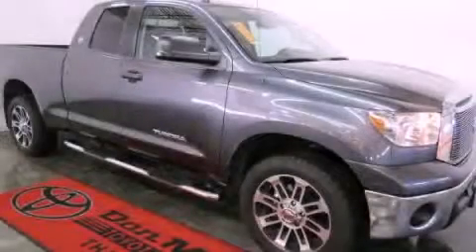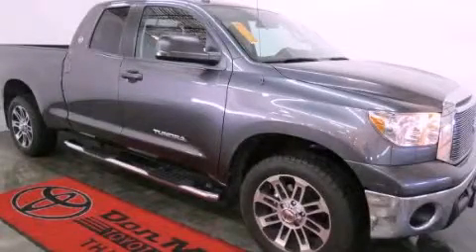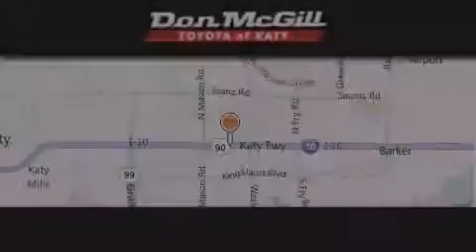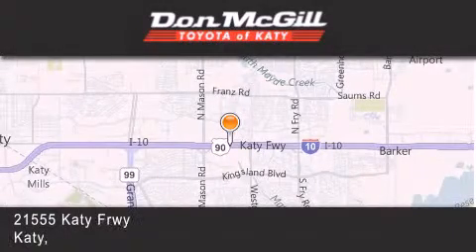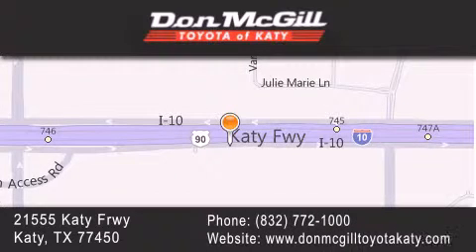Contact us today to arrange your test drive. Don McGill Toyota of Katy is located at 2155 Katy Freeway in Katy. Our goal is to exceed all of your expectations to ensure that you'll return for future visits. Thanks for joining us.